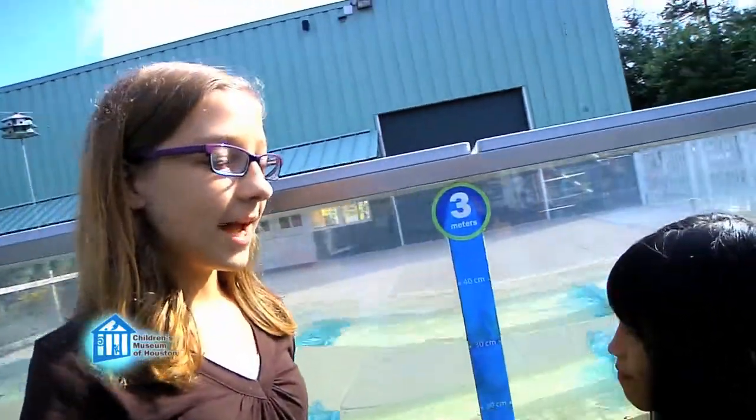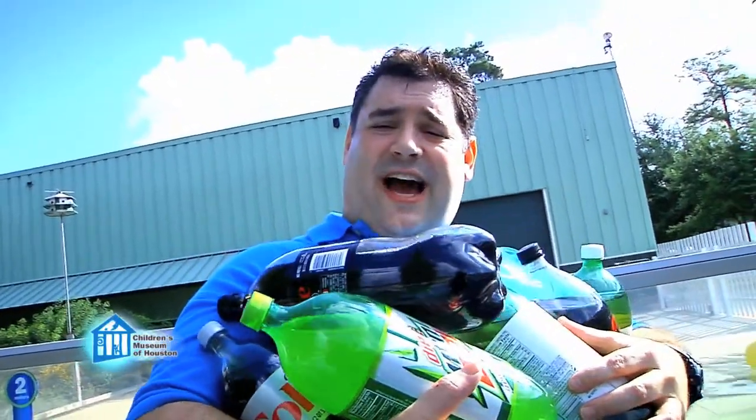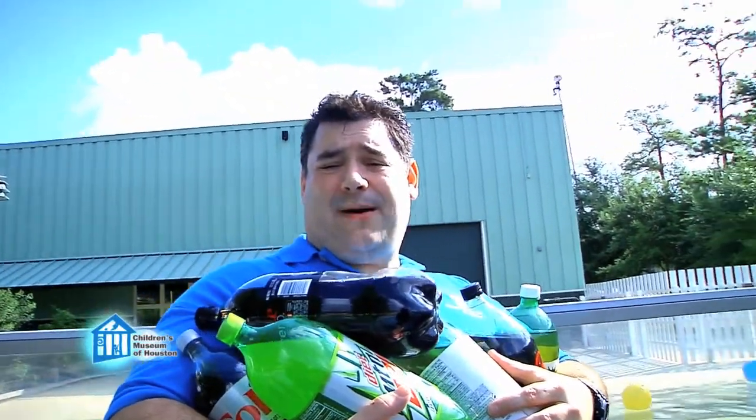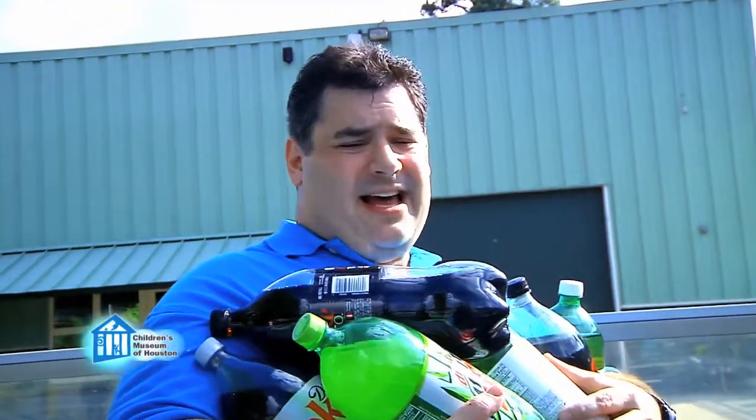Let's go find out if the type of soda affects the height of the geyser. You may notice we're using diet sodas. Regular sodas work, but they have sugar, which makes it sticky and attracts bugs, and we don't want that.